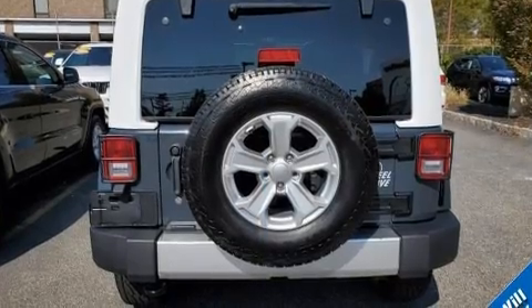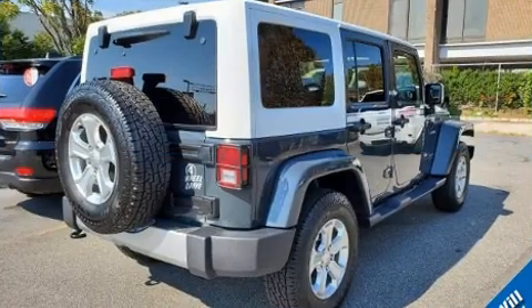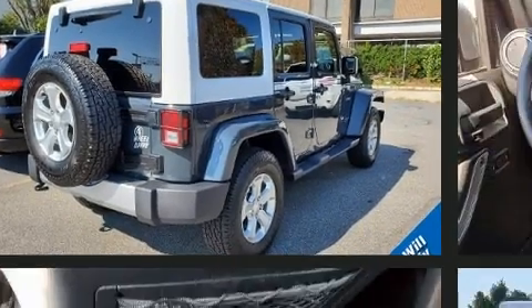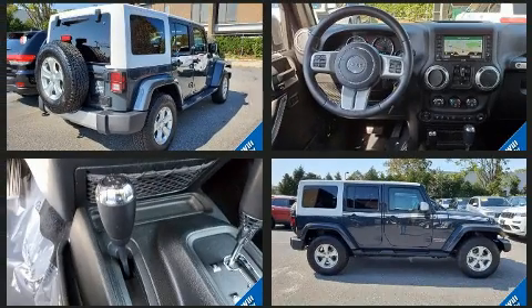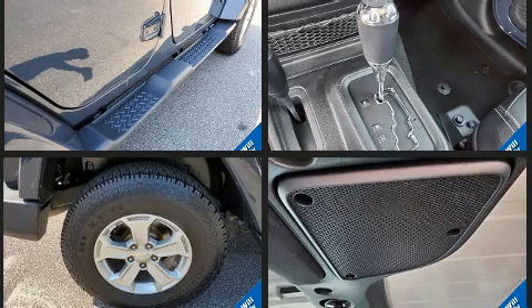Top features include front fog lights, one-touch window functionality, voice-activated navigation, heated seats, skid plates, remote keyless entry, and much more. Premium sound drives nine speakers, providing you and your passengers a sensational audio experience.